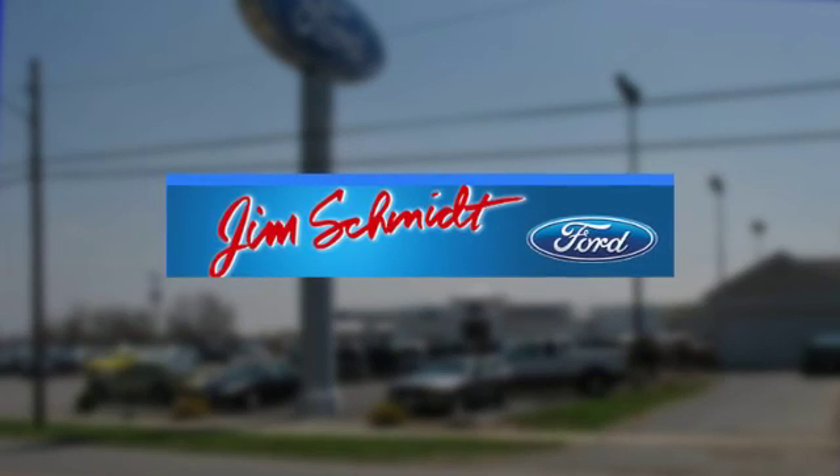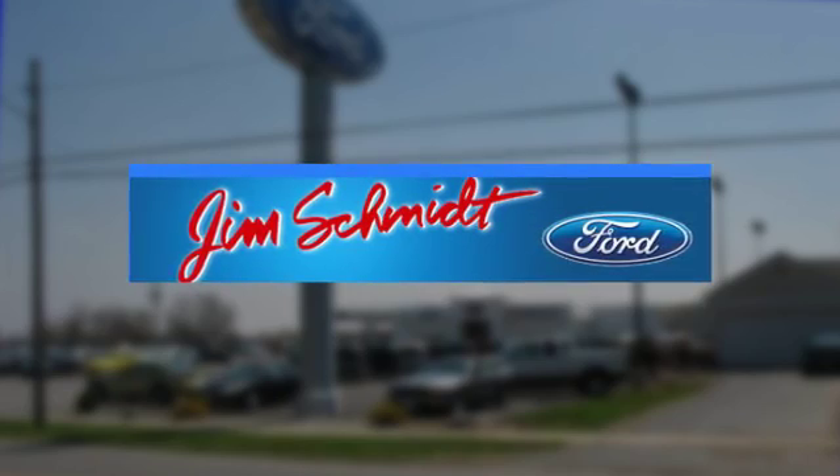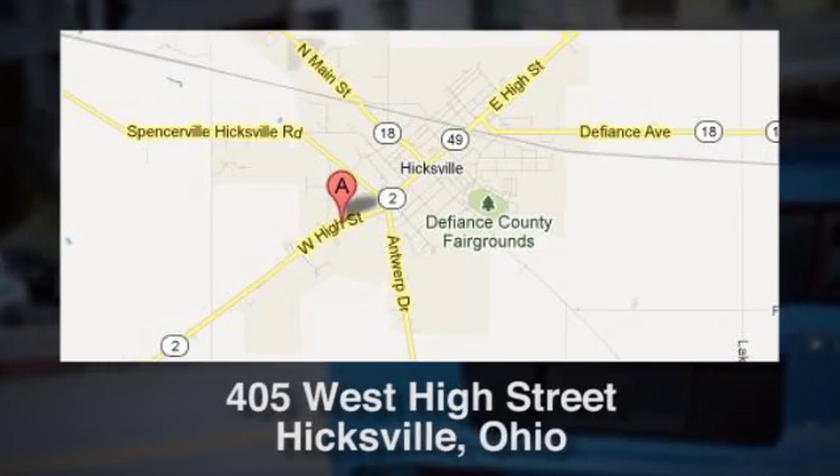Jim Schmidt Ford in Hicksville, Ohio has served residents of Hicksville and many other cities in Ohio since 2005. Conveniently located at 405 West High Street in Hicksville, Ohio.